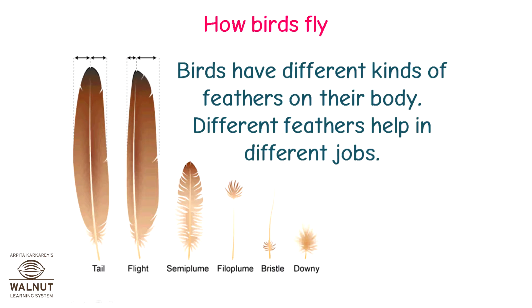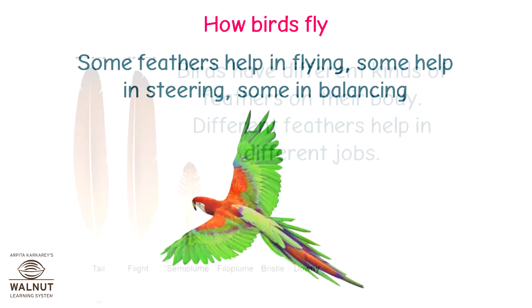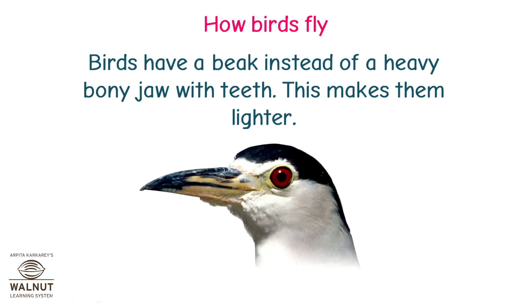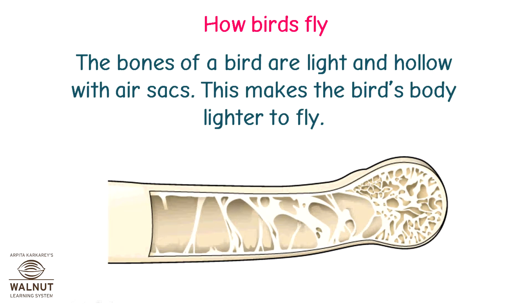Birds have different kinds of feathers on their body, and different feathers help in different jobs. Some feathers help in flying, some help in steering, and some in balancing. Birds have a beak instead of a heavy bony jaw with teeth, which makes them lighter. The bones of a bird are light and hollow with air sacs, and this makes the bird's body lighter to fly.